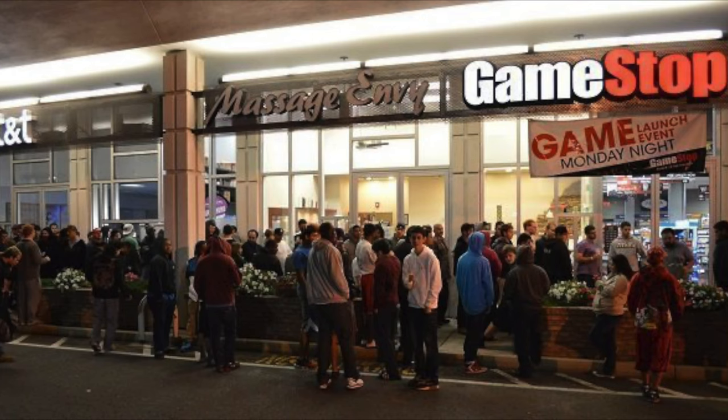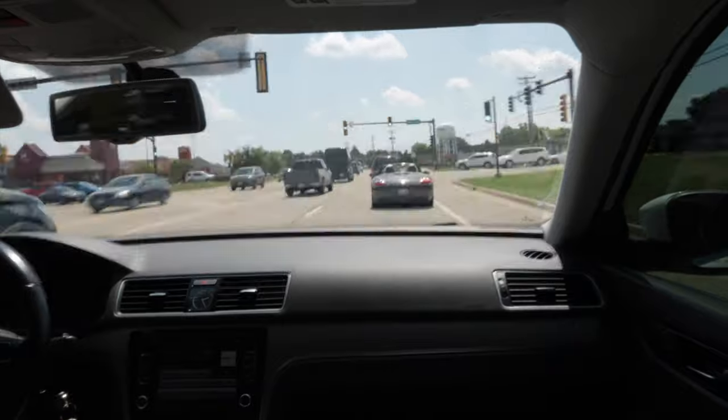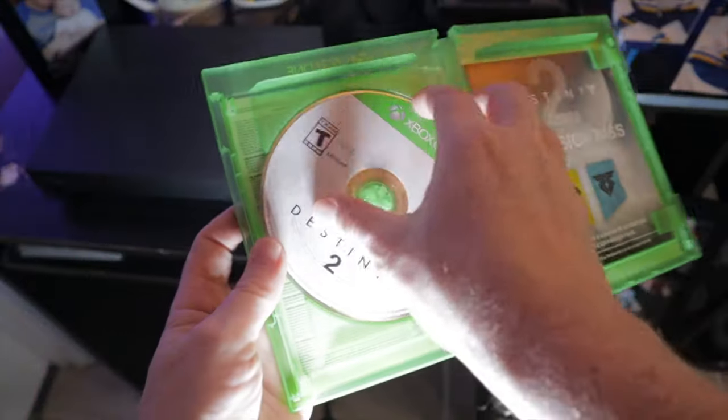It isn't all sunshine and rainbows with physical copies — there are definitely some cons. You could go stand in line and wait for the game to release at a midnight release party, waiting there for hours. But if you're not into that, it is definitely a downside that you have to wait, stand in line, take the time to get the game, and then once you finally get it you have to drive home, open the game, put it in your console, and wait for it to download.